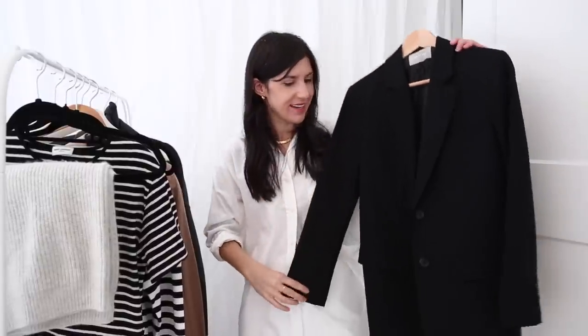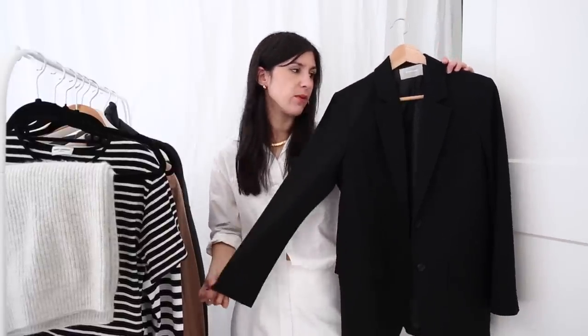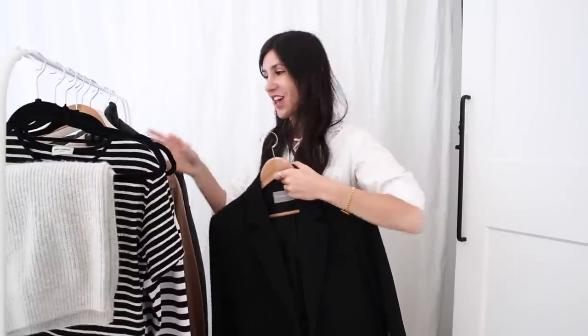My next most worn item is another Everlane piece — I think this was in my autumn most worn too. It's the oversized wool blazer. It's just such a great classic staple. If you're after a black oversized wool blazer, this is nice because it is tailored and just slightly relaxed fitting — it doesn't feel too big. If you want something roomier through the body I'd recommend Arquette — I have one of their oversized blazers in navy and it is brilliant. The quality is beautiful and it is also fully lined. I went with my usual size — a US 4 — and it's a really great fit. My opinion has changed and I actually think you're fine sticking with your usual size.